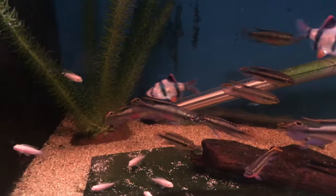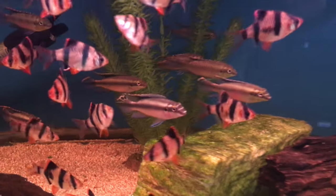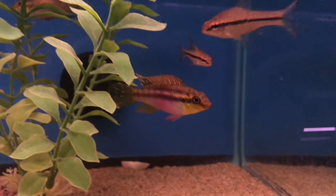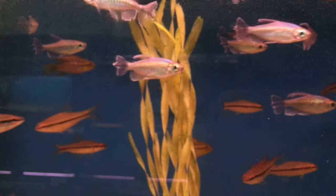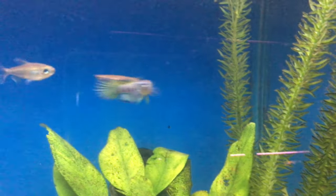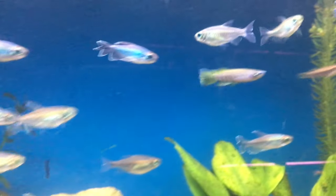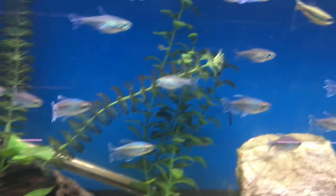Haven't really kept tiger barbs. And kribensis — they had a bunch of kribensis and other West African cichlids. That's a really cool pelvic chromis. Some Congo tetras. This is a really cool killifish — I didn't really see the names of most of them, but they're really cool.